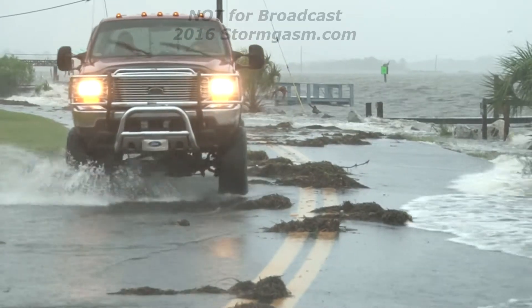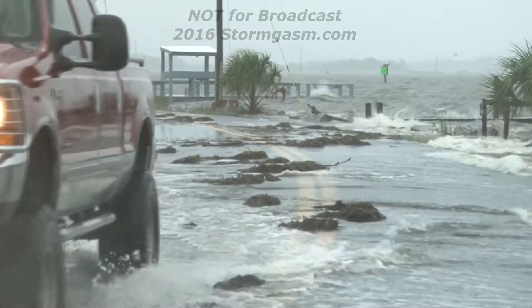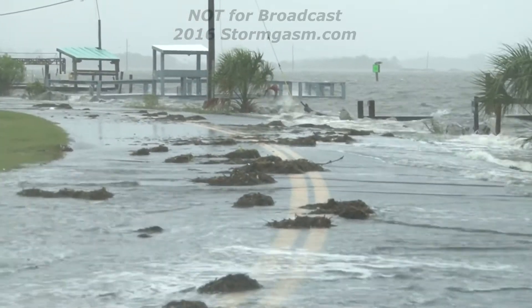I documented the storm from Horseshoe Beach, Florida as Hermine intensified, moving toward Florida's Big Bend region.